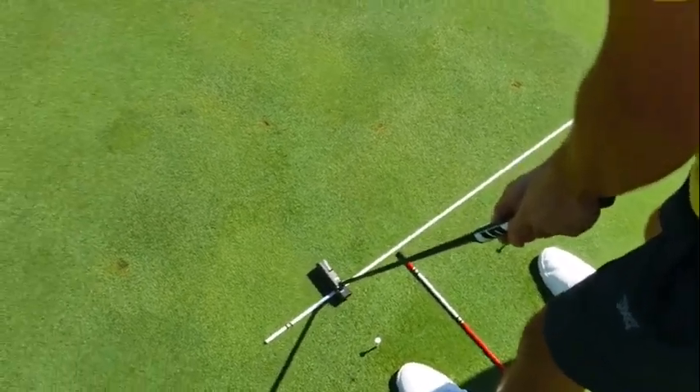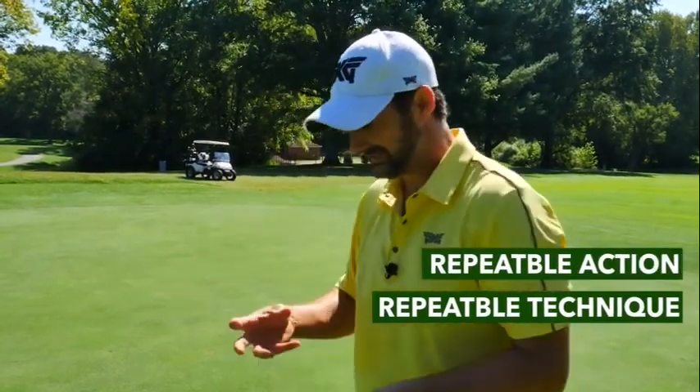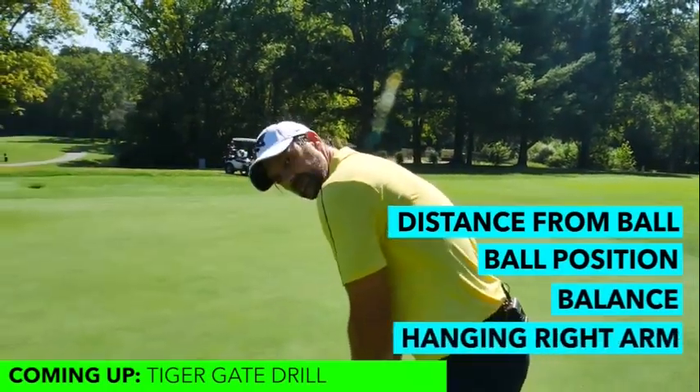I'm just doing a regular putting stroke every single time, and we have this practice station to practice so that when we're out on the course, we have a more repeatable technique, a more repeatable action. This is the foundation to be a consistent putter — for hitting it out of the middle of your putter, to get a nice roll, and to stop you worrying about what your stroke is doing or over-manipulating because you have the incorrect setup. There are other factors we need to look at, but start with your distance from the ball, the ball position, your balance, and the right arm just hanging naturally.